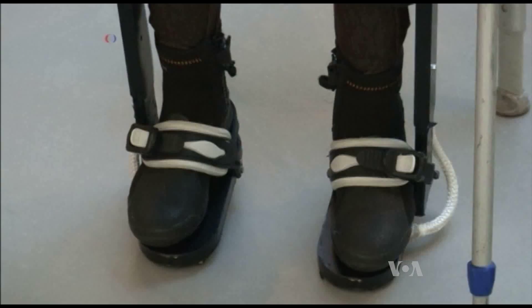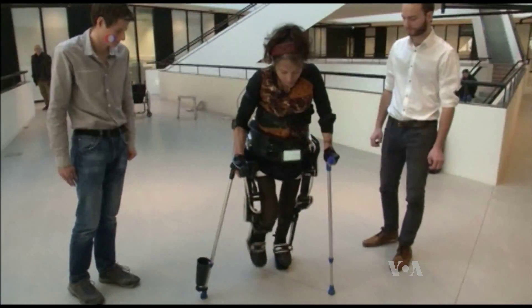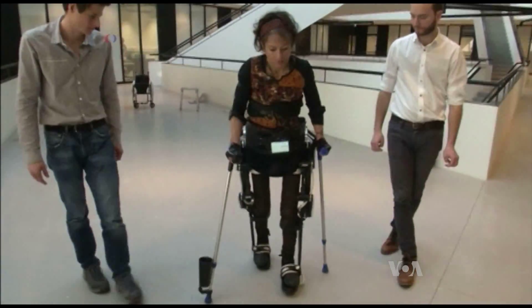The first time I stood up with that exoskeleton was really emotional for me. It was as if I were in a dream. I couldn't believe it, and to see my legs moving and making the movement of walking was really so phenomenal.